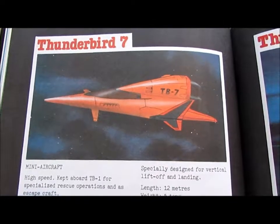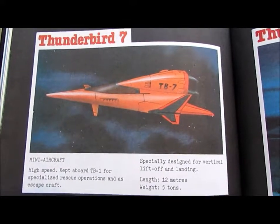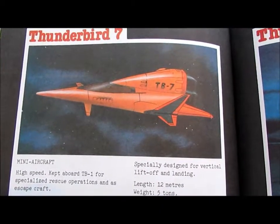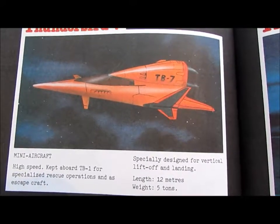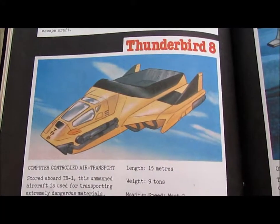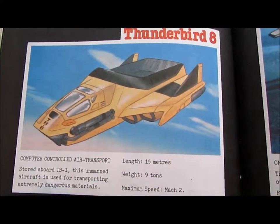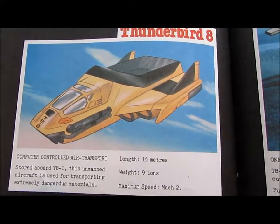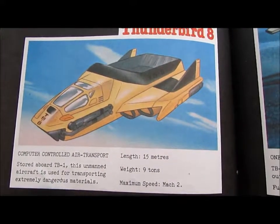Thunderbird 7: Mini aircraft. High speed. Kept aboard TB1 for specialised rescue operations and as an escape craft. Specially designed for vertical lift-off and landing. Length: 12 metres. Weight: 5 tonnes. Thunderbird 8: Computer-controlled air transport, stored aboard TB1. This unmanned aircraft is used for transporting extremely dangerous materials. Length: 15 metres. Weight: 9 tonnes. Maximum speed: Mach 2.